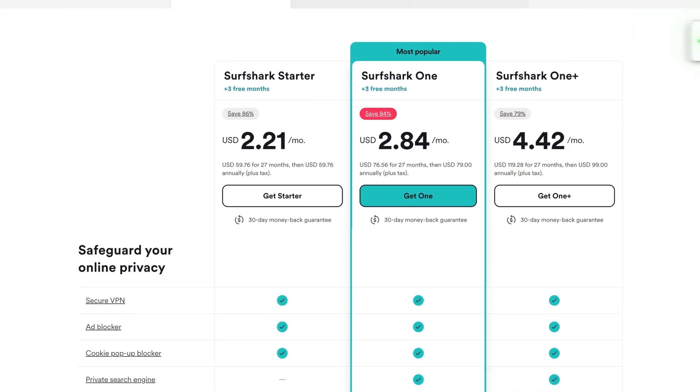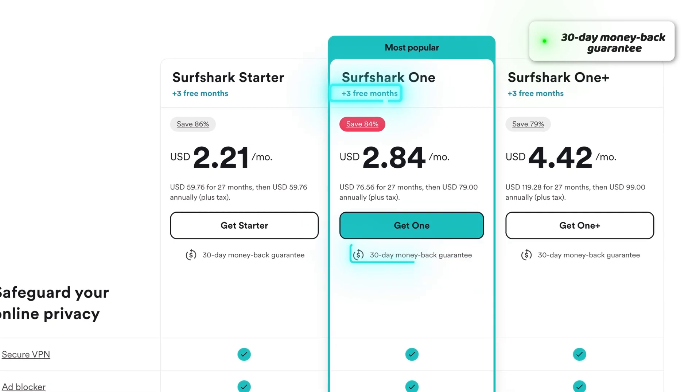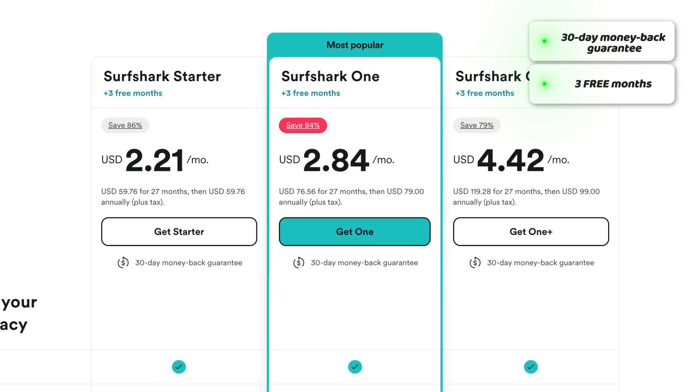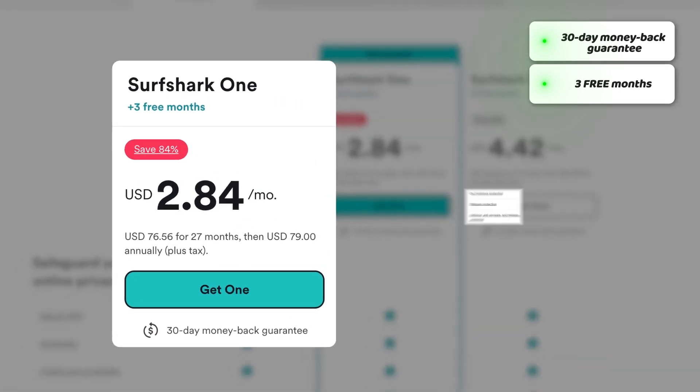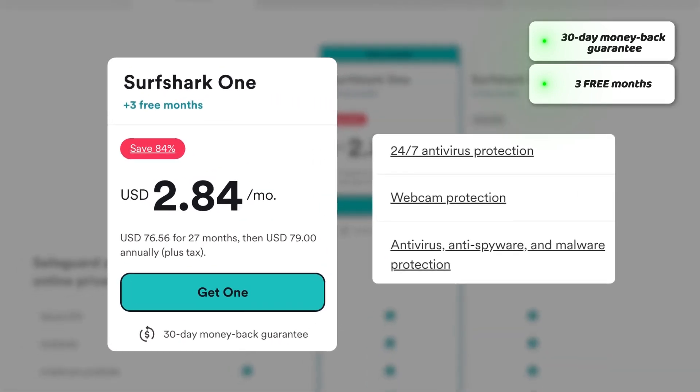Besides, it also offers a 30-day money-back guarantee and even two free months on top of that. All of that applies to the Surfshark One plan as well, which includes full-on antivirus coverage. So whichever plan you choose with our deal, you're going to save a lot of money.